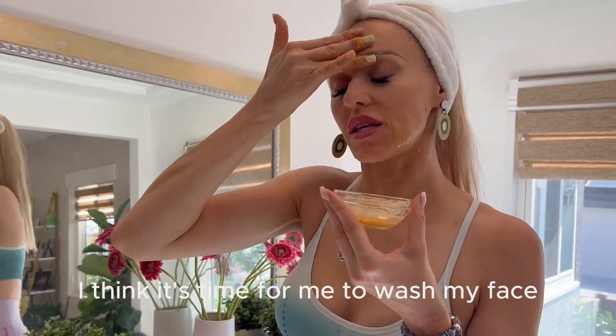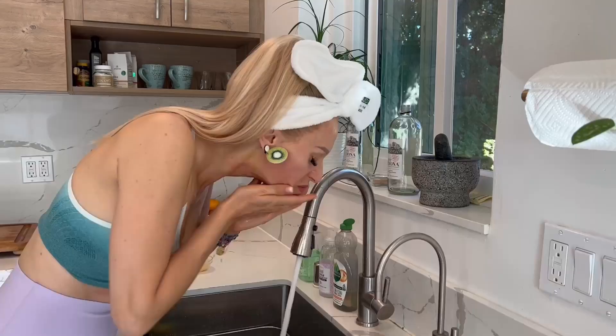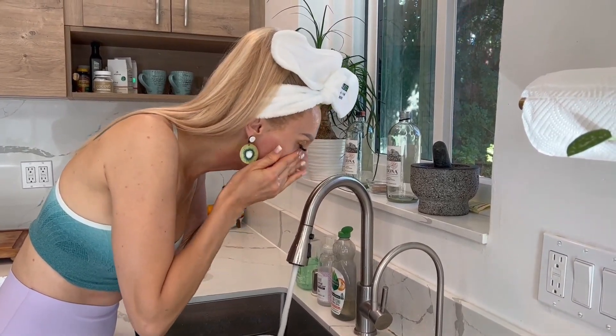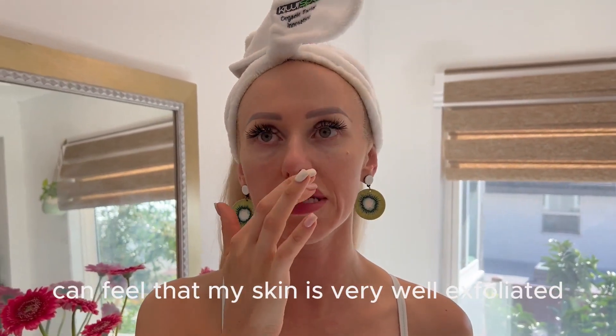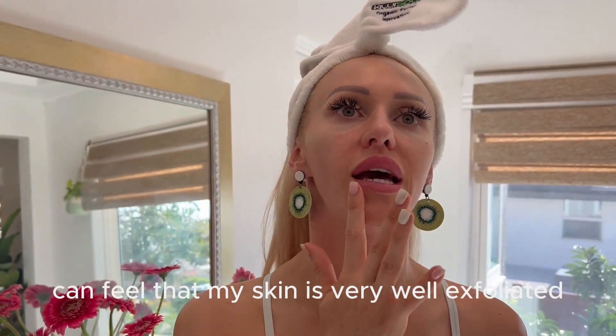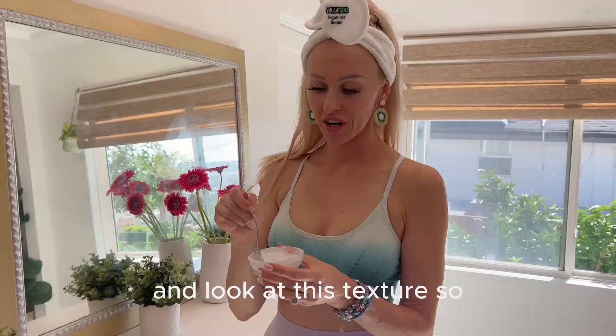It's starting to get more intense, so I think it's time for me to wash my face. As you can see, my face is very, very clean. The texture is very smooth — I can definitely feel that my skin is very well exfoliated and my face looks fresh.